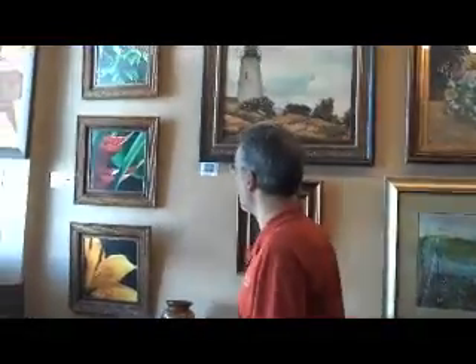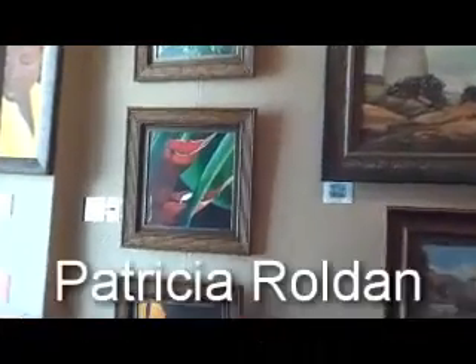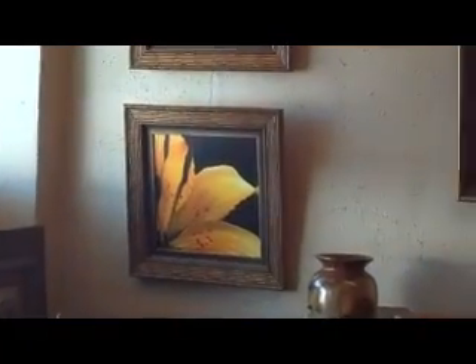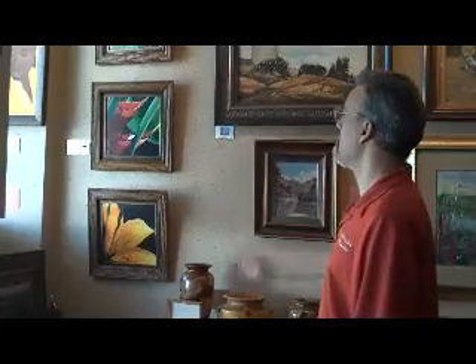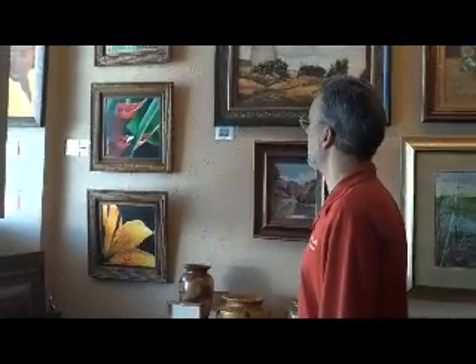Our last artist I want to tell you about is Patricia Roldan. Patricia paints the typical flowers you see in Florida because she wanted to surround herself with beauty. She spent 16 years in the U.S. military and didn't love the things she saw — she was deployed during the first Desert Storm. When she came back, she wanted to control her environment, so she does that by painting only beautiful scenes of flowers in the state of Florida.